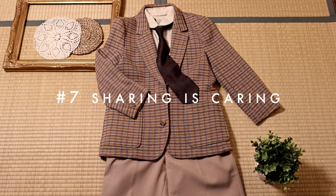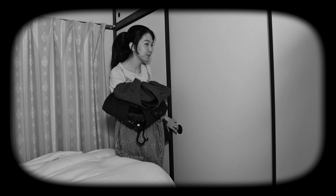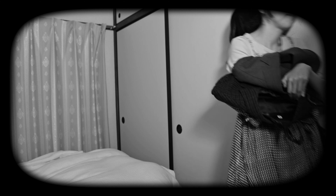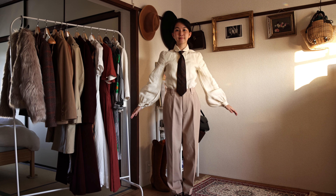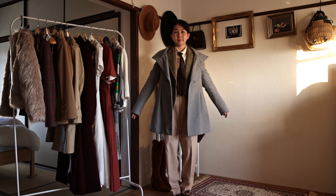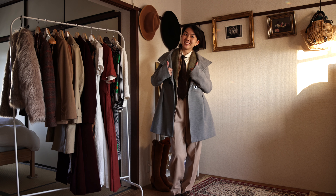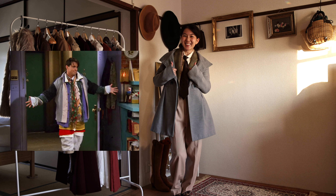I cannot recommend this enough: double your wardrobe by stealing clothes from people around you. It could be your dad, grandfather, grandmother, boyfriend, husband — you name it. If you're living with them, great. If not, try asking your family if they have any old clothes they no longer need. This tie is my dad's, this blazer is my grandmother's, this jacket is my boyfriend's, this coat is my mom's — just like that you have your own thrift store.